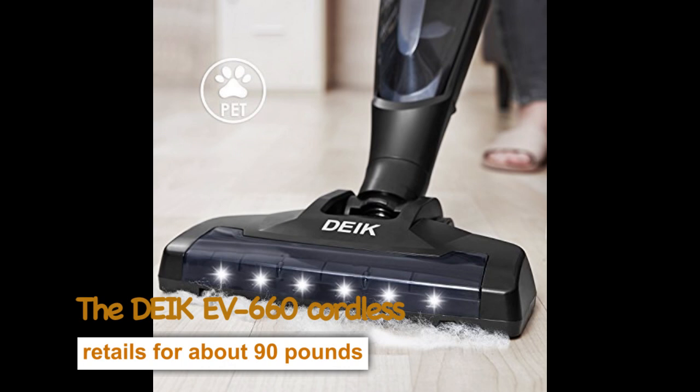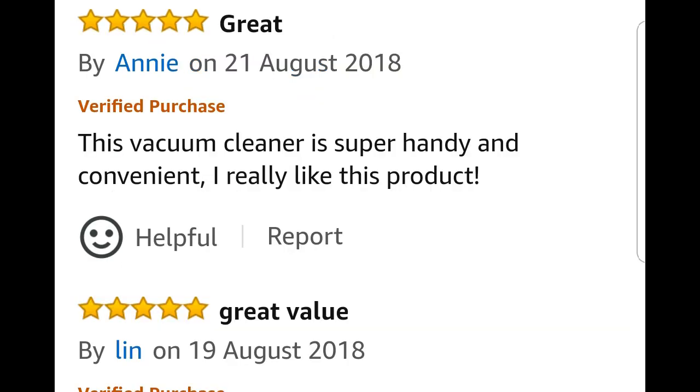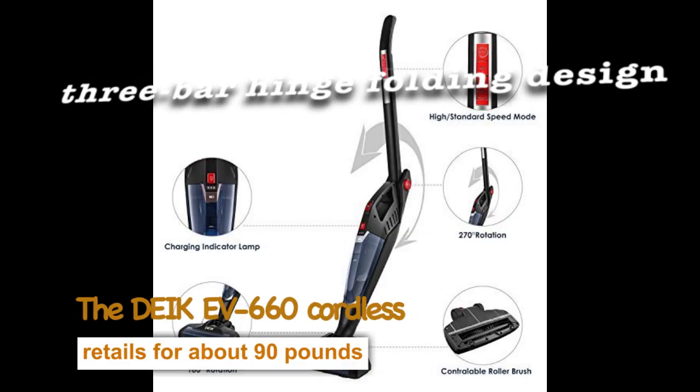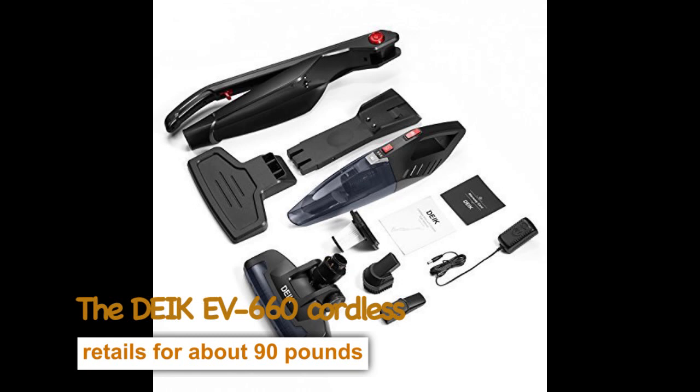Number 1: The Deik EV660 Cordless. This 2-in-1 black stick and handheld vacuum retails for around £90, and has over 85% of UK customers giving the vacuum a 5-star rating. Customers say things like very pleased, great value, and small but powerful. The 3-bar hinge folding design makes the vacuum better to clean and fit small storage spaces.